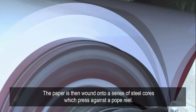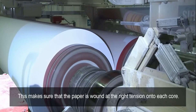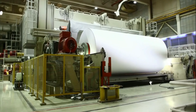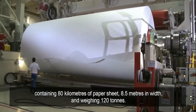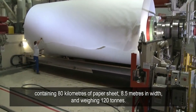The paper is then wound onto a series of steel cores which press against a Pope reel. This makes sure that the paper is wound at the right tension onto each core. Every hour the paper line creates a jumbo reel containing 80 kilometers of paper sheet, 8.5 meters in width and weighing 120 tons.